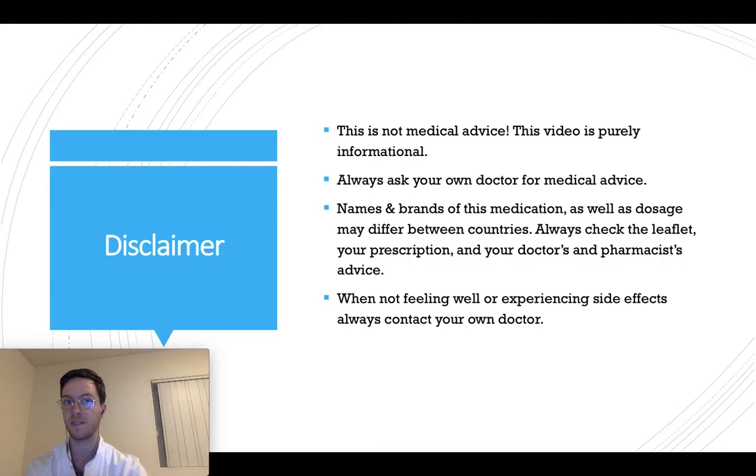First, a little disclaimer. This video is meant purely informational — this is not medical advice, only information. If you're looking for medical advice, always contact your own doctor.